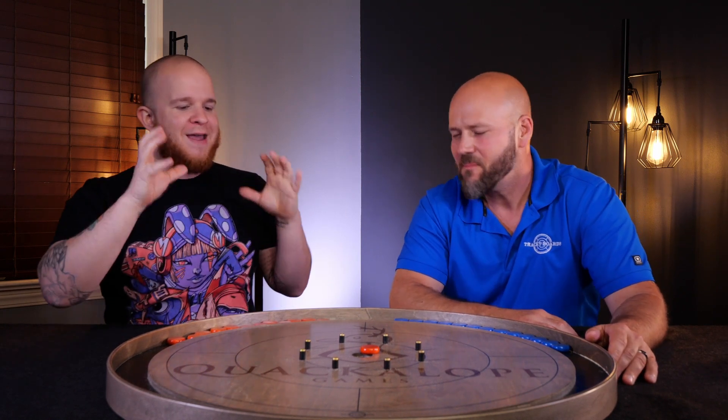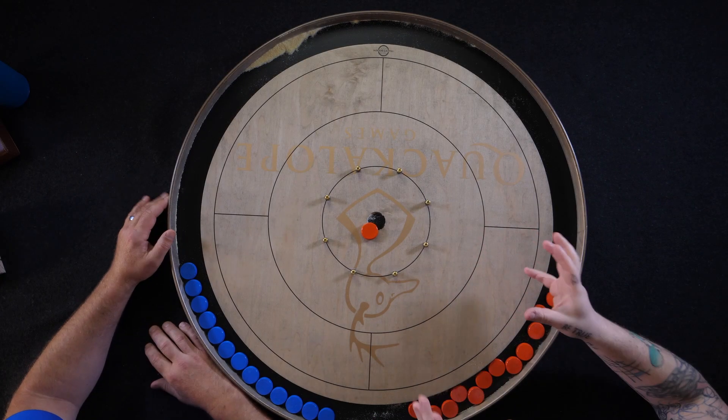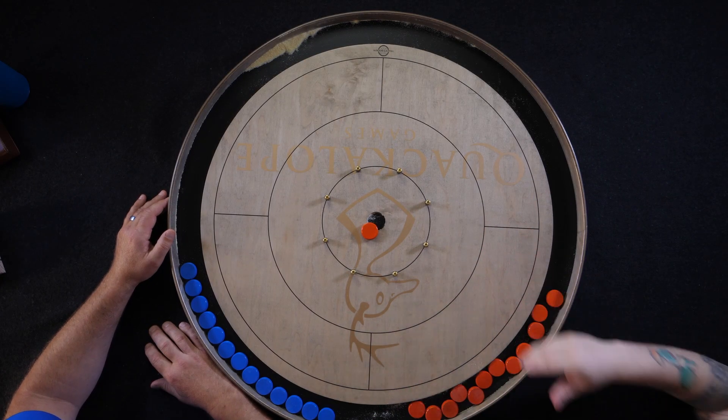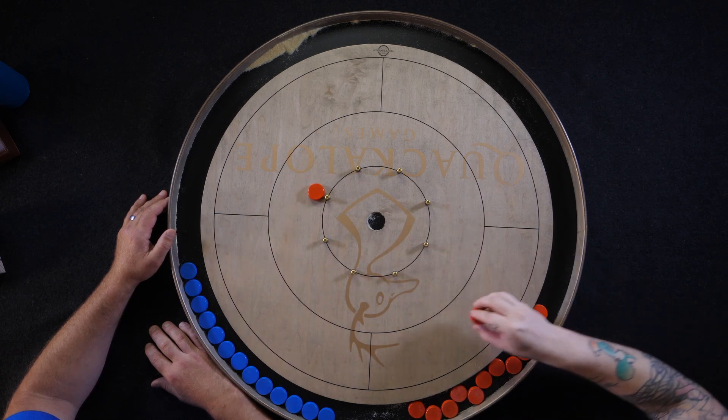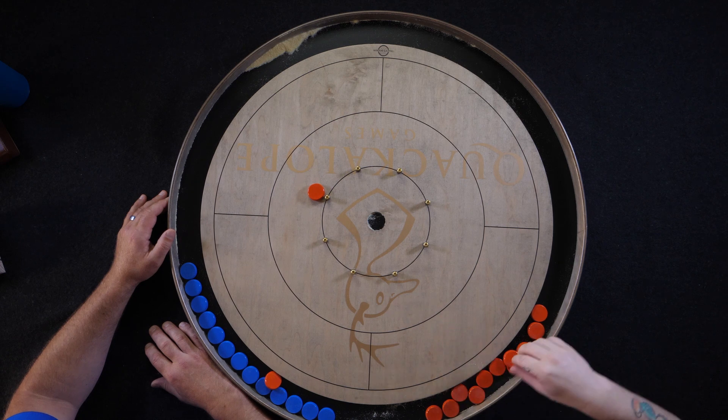Head-to-head is a strategic game — it's all about how you're hitting and where you're leaving your puck, kind of like pool. With 2v2 it's trash talk and fun. You can counterbalance players, like pairing the professional player with the worst player in the group, and everyone can still have a blast. If I'm shooting from here or my partner's shooting from here, every angle becomes a conversation about what's the best puck to hit, instead of one that's just tucked completely out of the way.